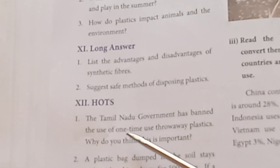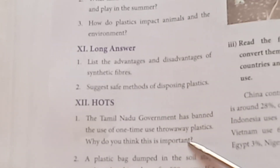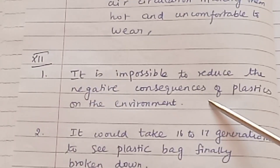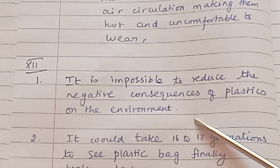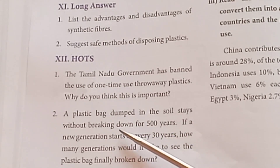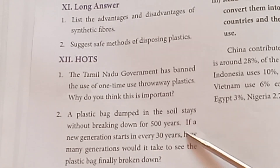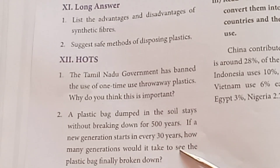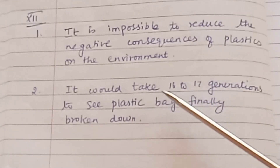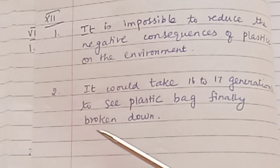Round 12: Hard question. The Tamil Nadu government has banned the use of one-time use throwaway plastic. Why do you think this is important? — It is important because it is impossible to reduce the negative consequences of plastic on the environment otherwise. A plastic bag dumped in soil stays without breaking down for 500 years. If a new generation starts every 30 years, how many generations would it take to see the plastic bag finally broken down?